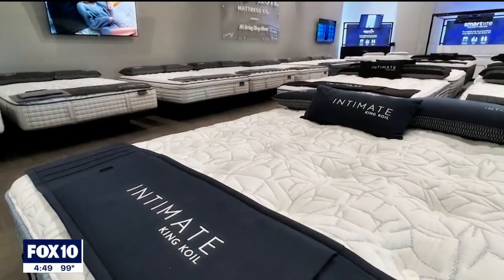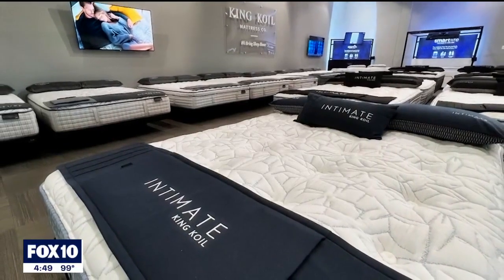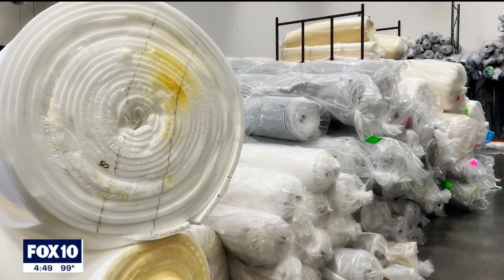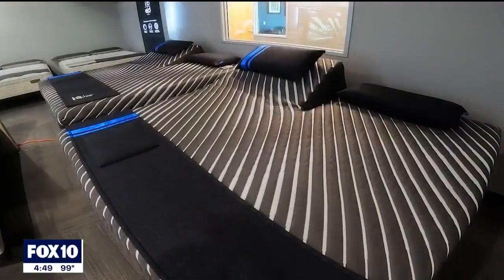We're focused primarily on three different areas. Number one, we're the country's leading luxury mattress brand, so we focus on luxury. We focus on organic natural materials that go into our products, and we focus on technology.